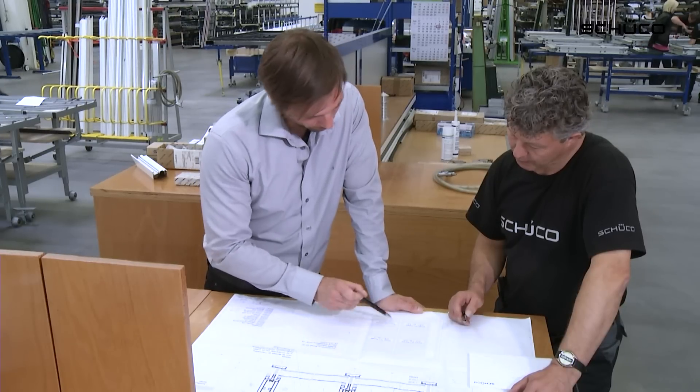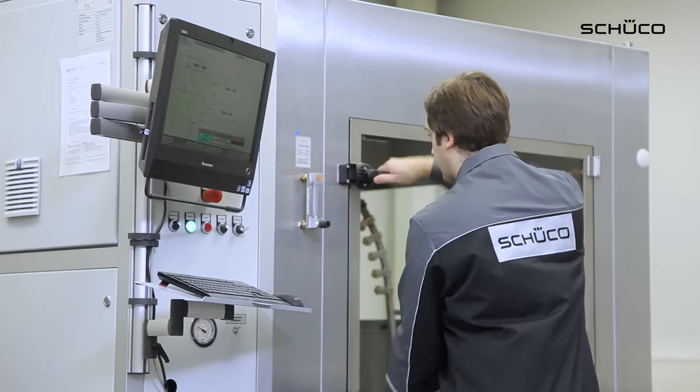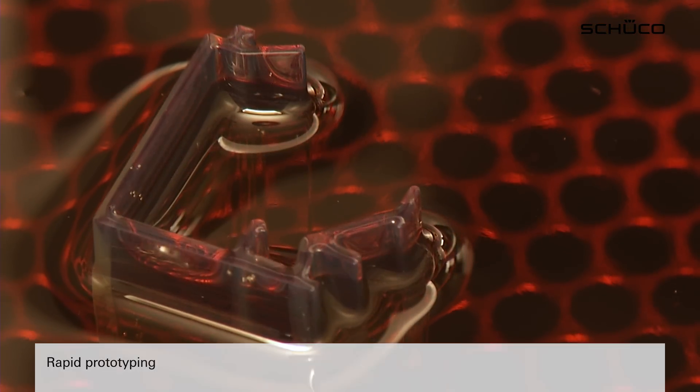The TC assists with the development of Schuco products throughout the product cycle. Improving existing products and validating new development results are the main tasks. One example is rapid prototyping, where information on construction quality, feasibility and design is available at an early stage.